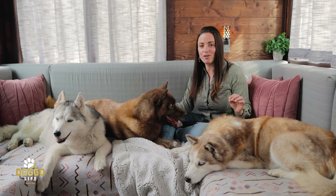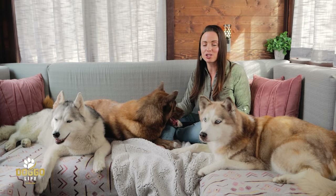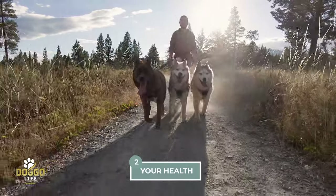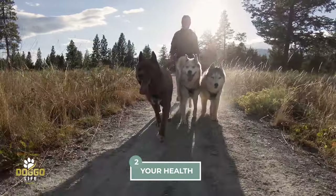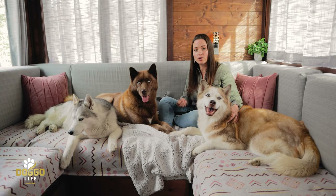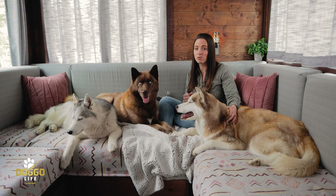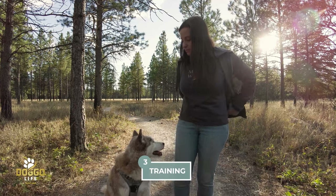Second, keep in mind your health and respect your body. If you have injuries, posture issues, or back issues, don't just allow your dogs to pull on you even if they're attached to your back. Focus on the training and use this system as an extra security point, but don't allow your dogs to pull on your lower back — be mindful of that.